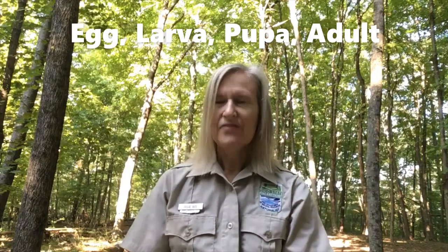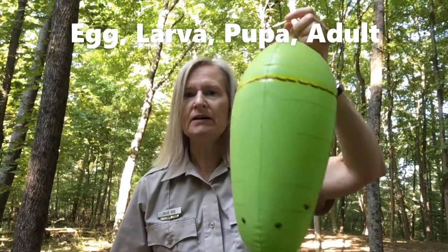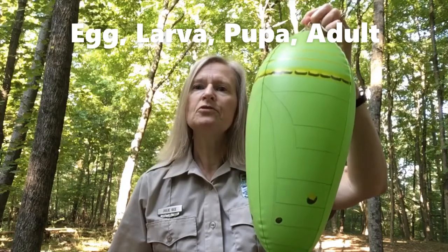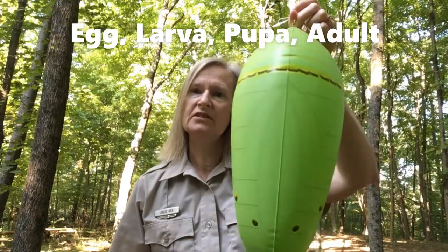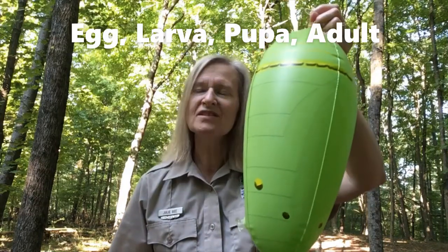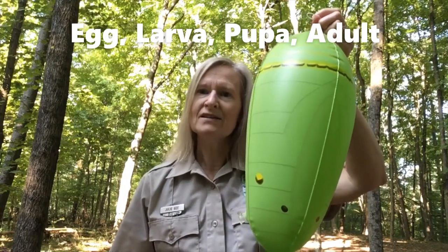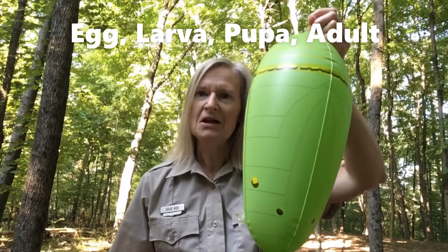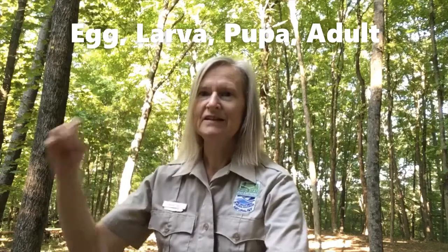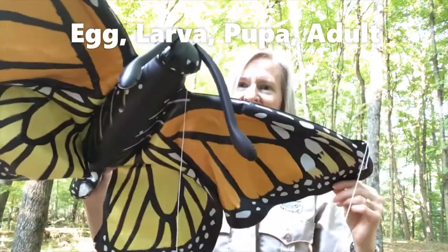That caterpillar then forms a pupa. In the case of true butterflies, the pupa is called a chrysalis. Then inside that chrysalis, a physical transformation happens that is nothing short of a miracle, because what emerges from the pupa is an adult butterfly or an adult moth.